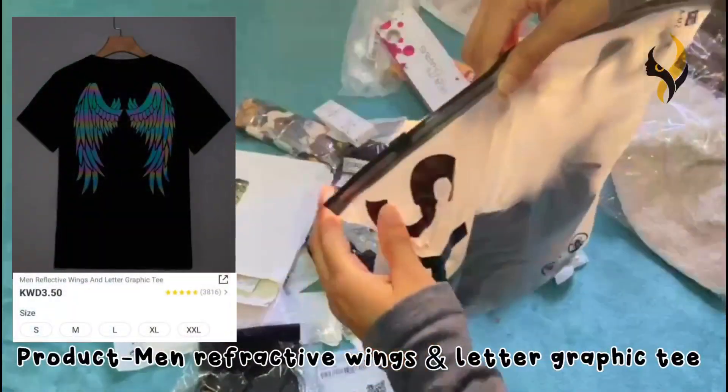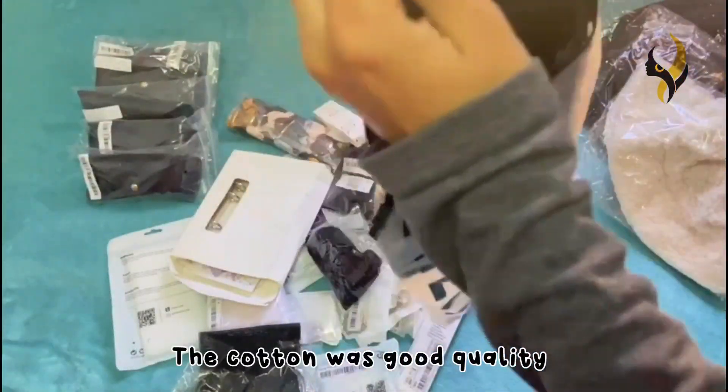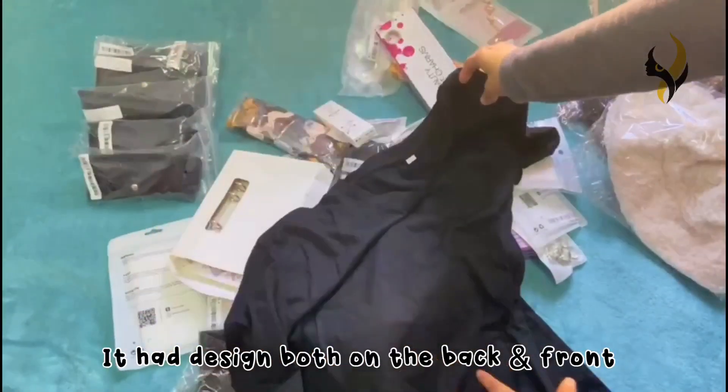The next product is a men's refractive wings and letter graphic tee. The cotton of the t-shirt was really good quality, and it had the refractive design on the front and the back as well.